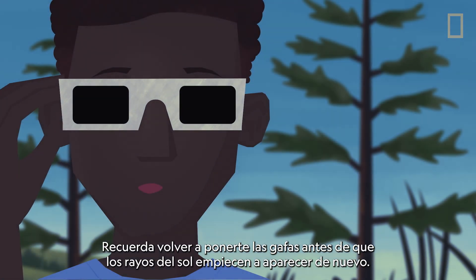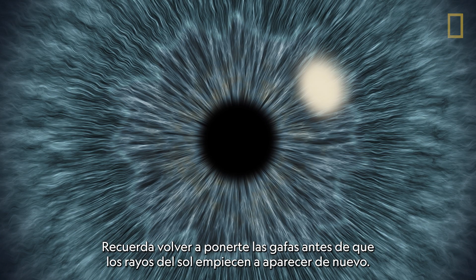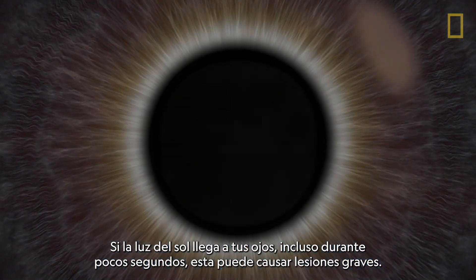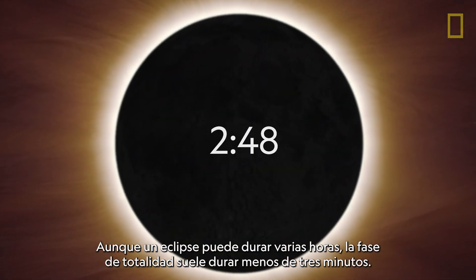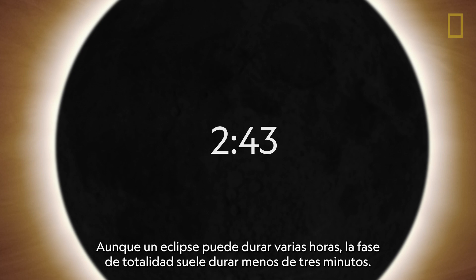Remember to put your eclipse glasses back on before any of the Sun's rays start to peek through again. Any sunlight reaching your eyes, even for a few seconds, can cause serious damage. While an eclipse can last a few hours, totality typically occurs for less than three minutes.